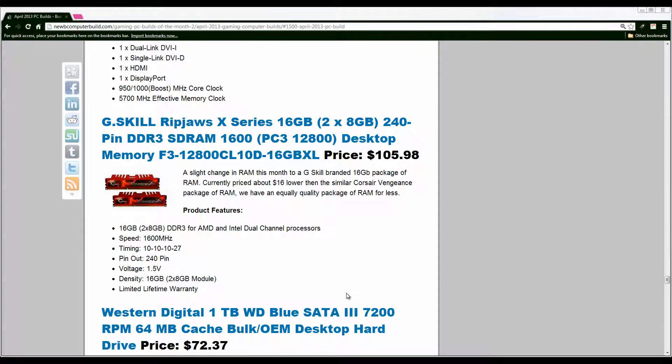For the RAM we have the G.Skill Ripjaws X-Series 16GB package — two 8GB sticks of dual channel memory — coming in at $105.98. I generally recommend the Corsair Vengeance series, however they were a little more expensive at the time of doing this video. Keep in mind you can swap between the two depending on prices; both are good packages of 16GB dual channel RAM in two 8GB sticks.